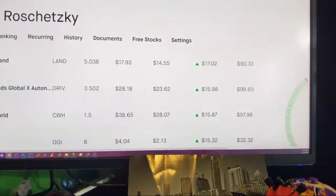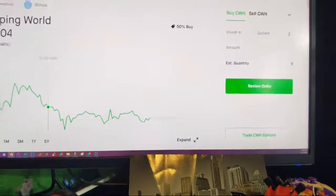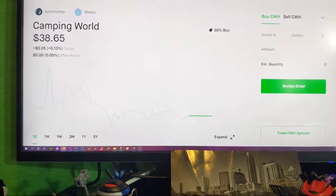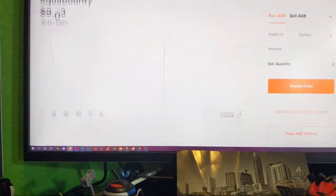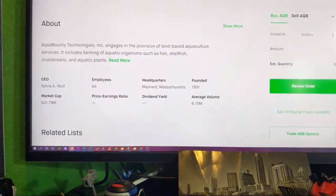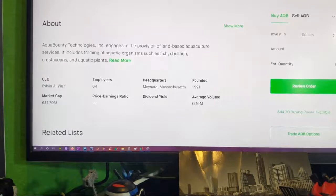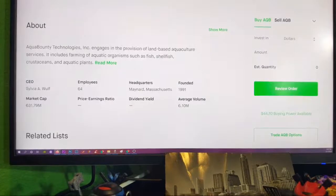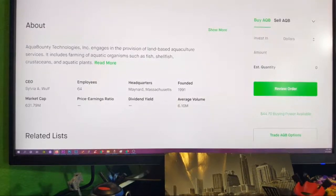Global X Funds — ticker DRIV. I got three and a half shares there, made 15 bucks. Camping World — I actually bought a share of this on a whim because of Rivian. I believe Rivian is going to be doing a partnership with Camping World, so if that goes through, that'd be pretty cool. Aqua Bounty — ARK Invest also invests in Aqua Bounty. It's a land-based aquaculture service doing salmon farming and similar things. I like land-based aquaculture because you don't mess up wildlife in the ocean or native fish in the environment.